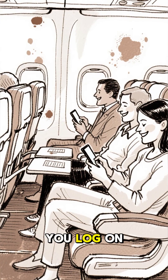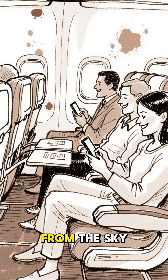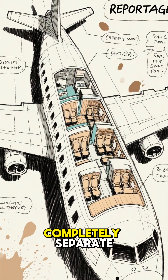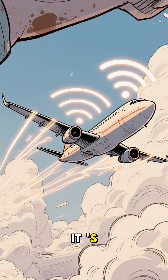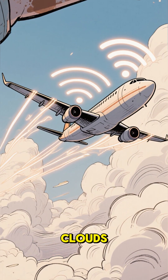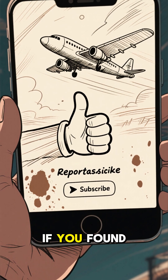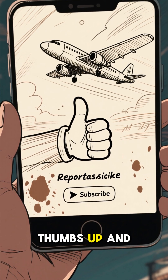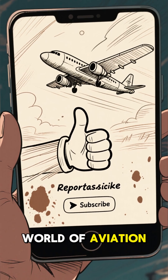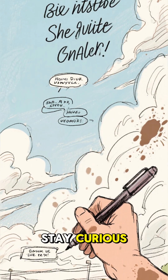So, next time you log on to send an email or watch a video from the sky, you can relax. The aircraft systems are in a completely separate protected bubble. It's a testament to the incredible engineering that allows us to browse the web while soaring through the clouds. Thanks for watching. If you found this interesting, give us a thumbs up and hit that subscribe button for more behind-the-scenes looks at the world of aviation. Fly safe and stay curious.